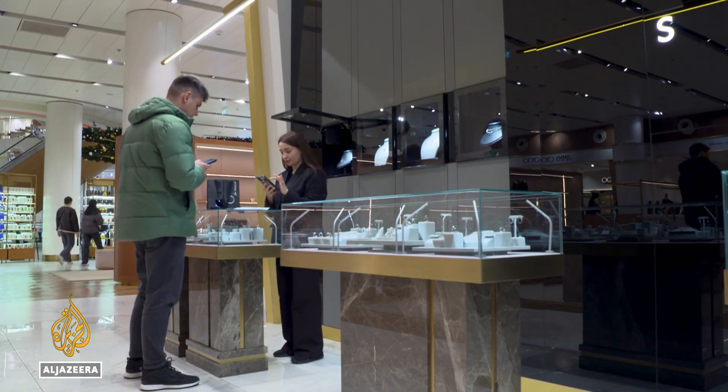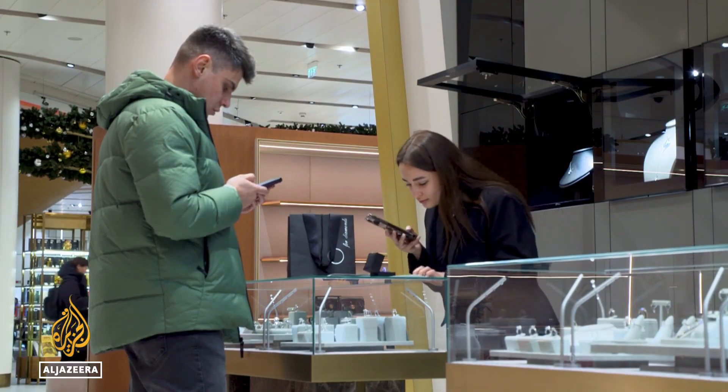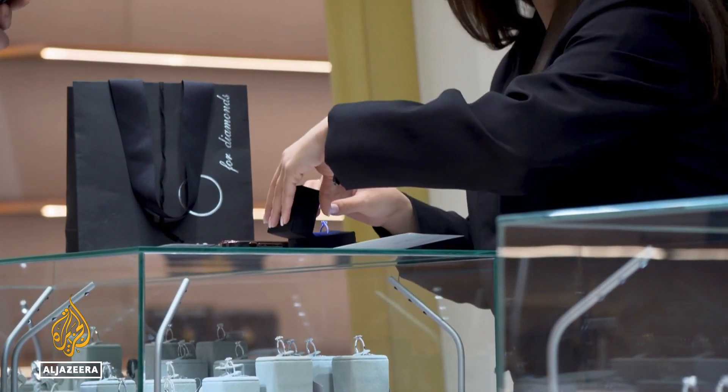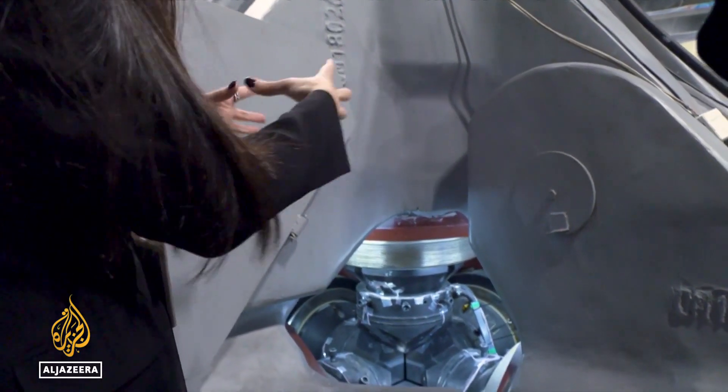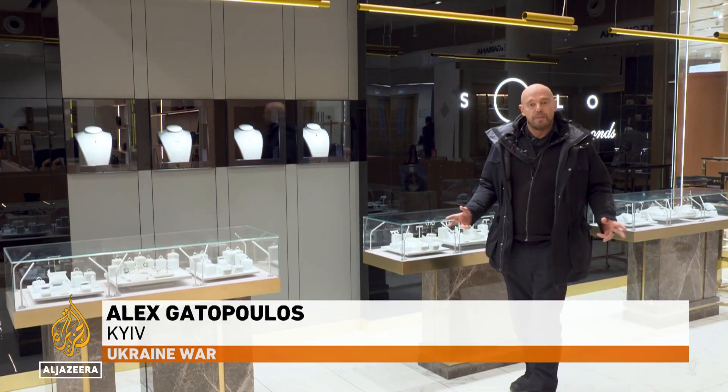Synthetic diamonds once carried the stigma of being lab-grown and not the glamour of being found in nature. That's changing as consumers want ethically produced diamonds in their jewellery and industries increasingly want optically pure diamonds made to order. Synthetic diamonds might be sold in jewellery shops, but they're vital for industry — especially the defense industry that allows Ukraine to keep fighting.